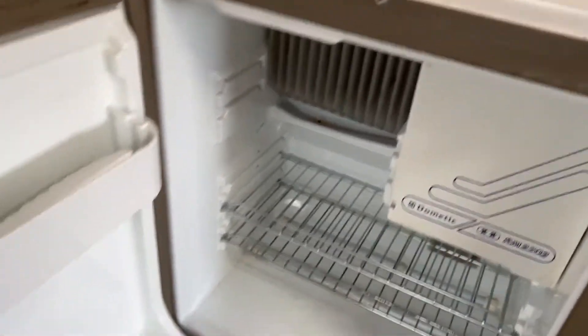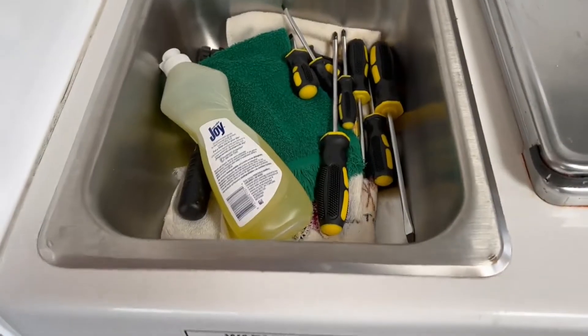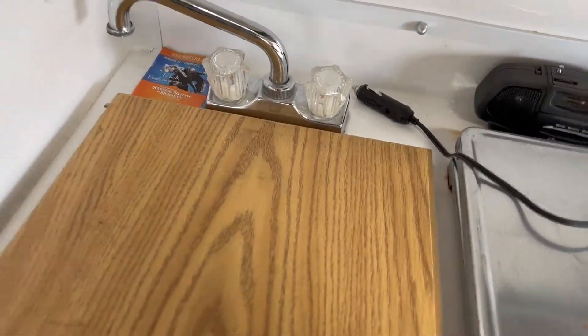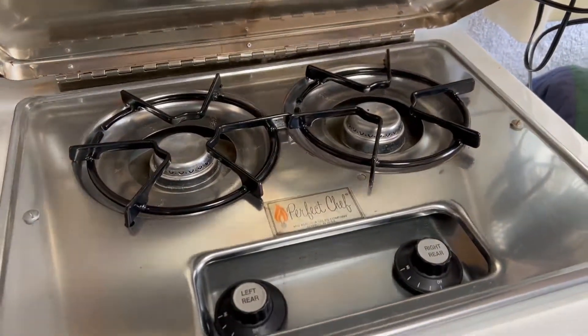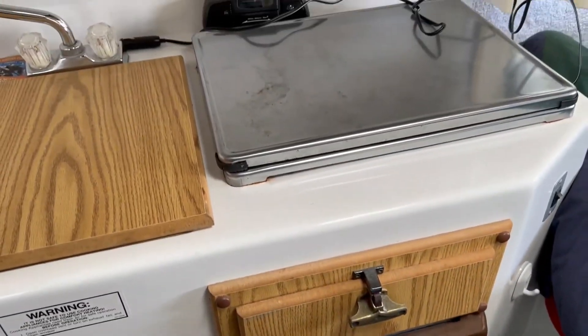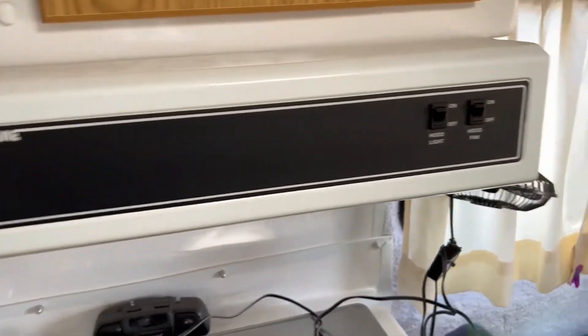There's kind of what your fridge looks like — not bad storage for a little camper. There's your little sink area, and you've got two burners. It does not appear that you have an oven, so I think you're short an oven.